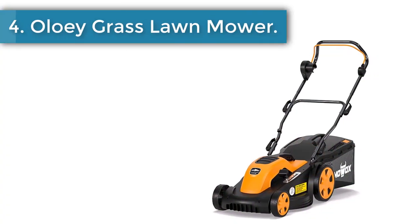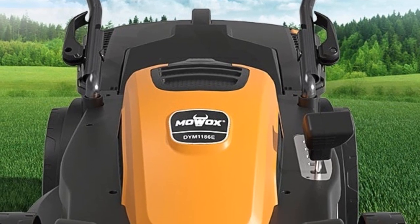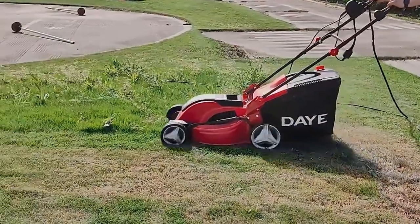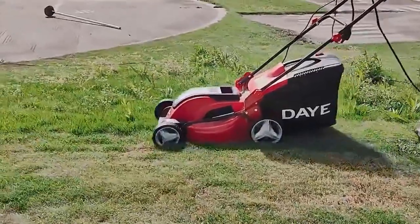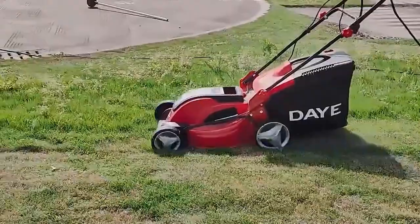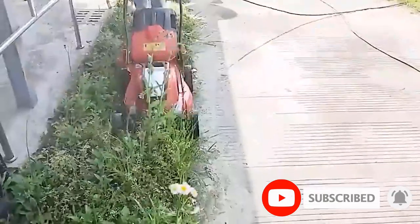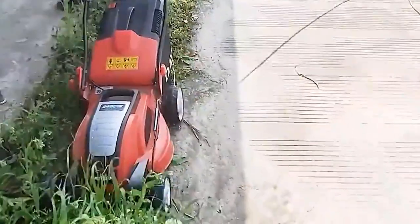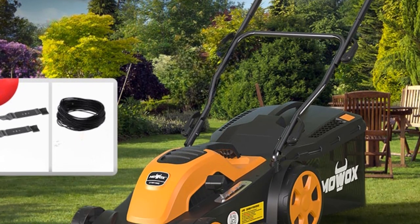Number 4: Oloe Grass Lawn Mower. When the grass is too dense, do not forcibly mow the grass, but cut it off repeatedly in small quantities to avoid burning out the motor. It is necessary to gradually reduce from high gear to low gear for mowing, otherwise the grass will not be mowed, the rotor will be blocked, the machine will be burned, and the service life of the machine will be reduced sharply. The resistance becomes larger during operation — please clean up excessive weeds in the chassis before use. Every 20 minutes of work, the machine should be allowed to dissipate heat for 5 minutes, which is beneficial to prolong the life of the motor. An unbalanced blade will cause the whole machine to shake rapidly and should be replaced in time.